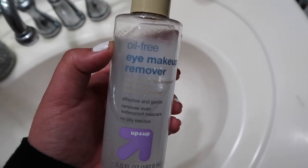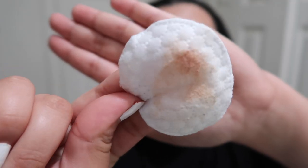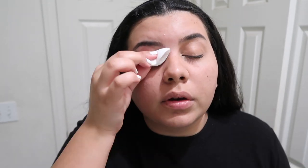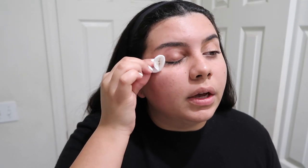Now that that's done, I move on to the eyes. If I'm ever wearing eyeshadow or mascara, I always go in with my oil-free eye makeup remover. This stuff is amazing. I just take some on a cotton round, press it on my eyes, and leave it there for a couple seconds. And voila. If there's a little bit of residue left over, I will gently swipe the pad across my face. You never want to tug on your eyes — the eyes are the windows to the soul.